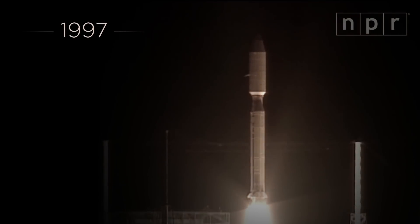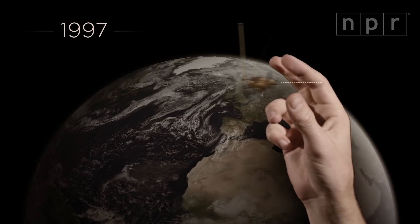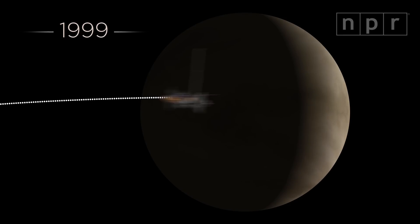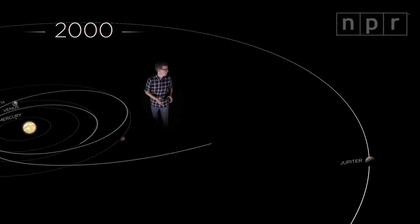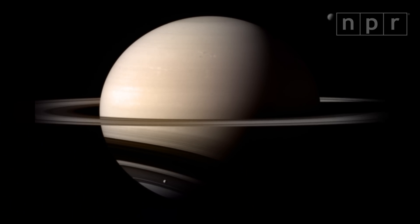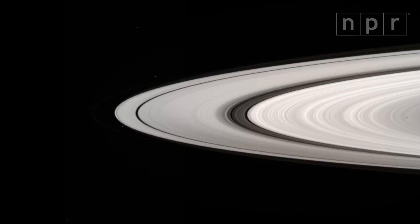In 1997, NASA and the European Space Agency shot it out into the solar system. It swung past Venus twice, picking up speed, then back by Earth and on past Jupiter. Until finally in 2004, it reached orbit around Saturn and started taking lots of pictures — pictures of some of the strangest sights in the solar system.